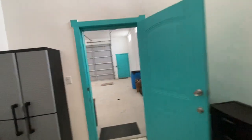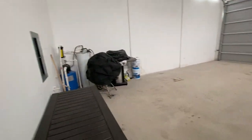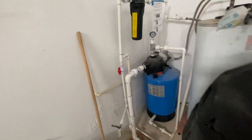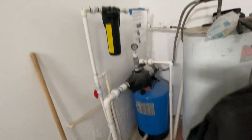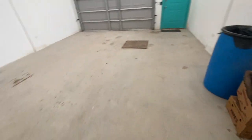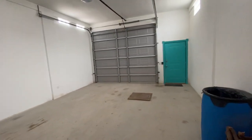This is the garage. You have your pump — brand relatively new, 2018 — they did a lot of work on that. This is your clean-out. Two-car garage.